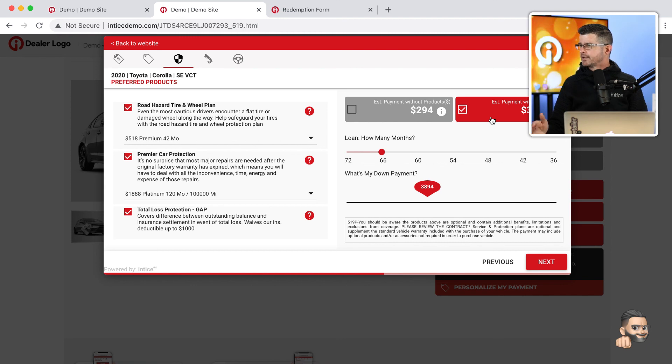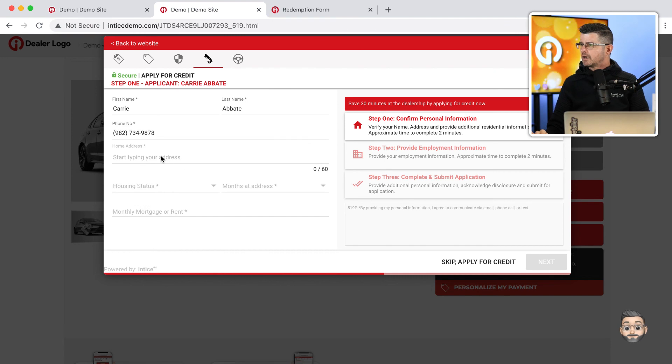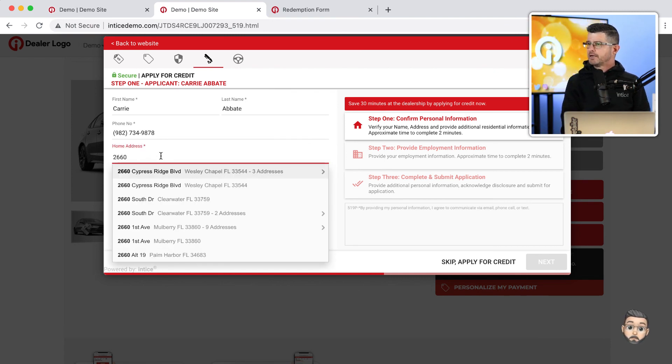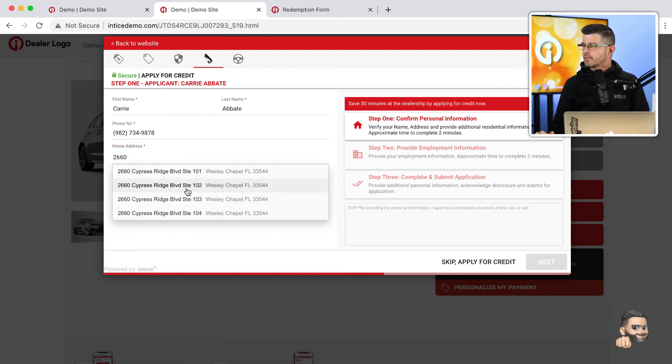Once I get this down to something I'm comfortable with — say $3,800 down at $371 a month — I take the next step. Now we ask the customer to complete a credit application, which is really completing the paperwork. The customer enters their address, and our address capture technology automatically suggests the most appropriate address based on what they type. Just entering the beginning of an address will automatically pop up the right suggestion, and the customer can select it and continue the process.